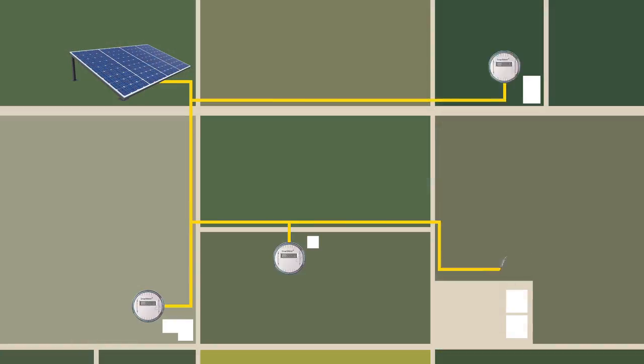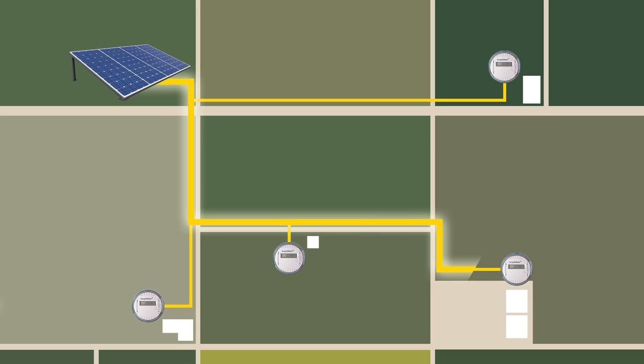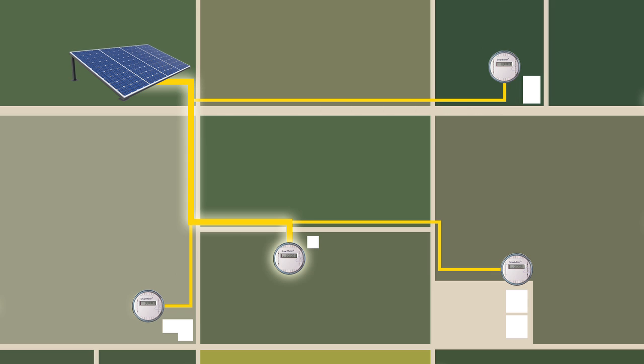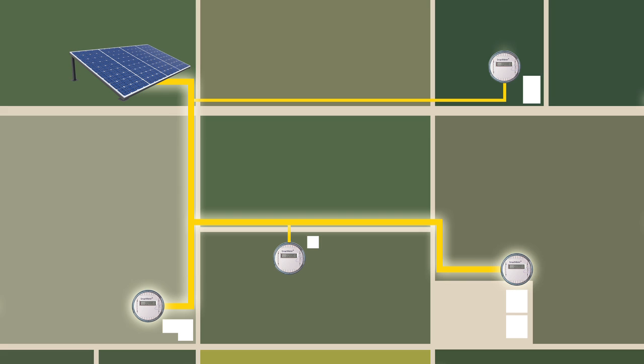What's more, aggregated net metering lets you choose which meter or meters get offset, regardless of rate schedule, type, or location. Offset a shop, house, booster pump, or well one month, then offset a completely different combination the following month. Shift offsets to the most expensive power usage month to month and earn the maximum return possible.